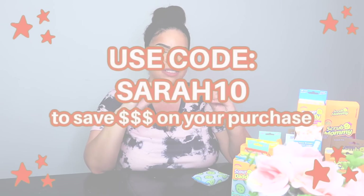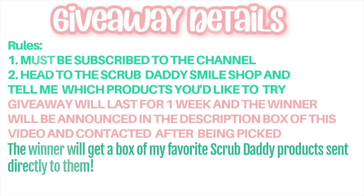You can use code SARAH10 when you head over to the Smile Shop to shop. For the giveaway, if you want to enter and have a chance to win some Scrub Daddy products, the rules are super easy. I'm going to buy all the products and have them sent directly to you from the Scrub Daddy website. Subscribe to the YouTube channel, head over to the Scrub Daddy Smile Shop, let me know three products you'd like to receive, come back and leave it in the comments with the word 'done.' I hope it's a fun way for one of you to try some of my favorite products.